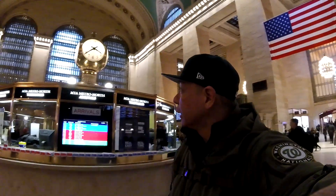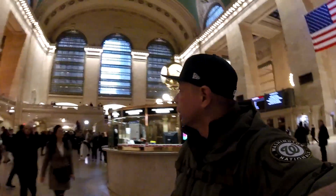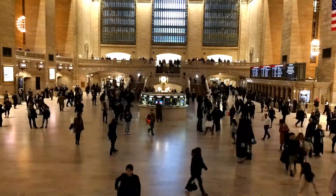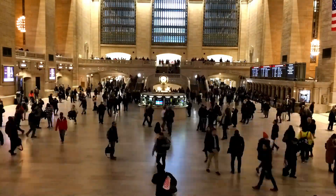Those giant windows over there with brass fixtures are very historic. Grand Central Terminal — my gimbal is finally working again after a long time of not working, so I'm taking advantage of it now. Welcome to Grand Central Terminal, everyone!